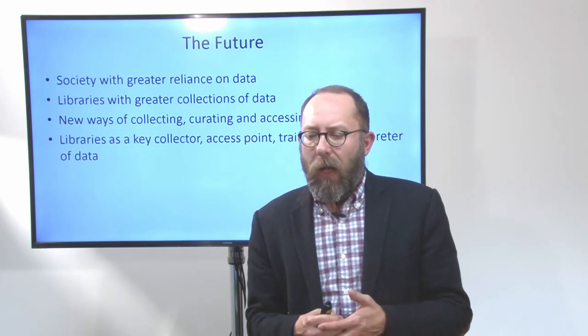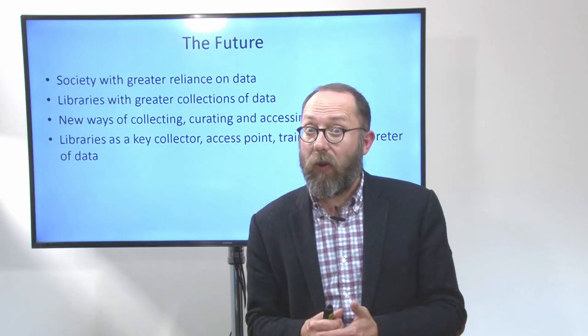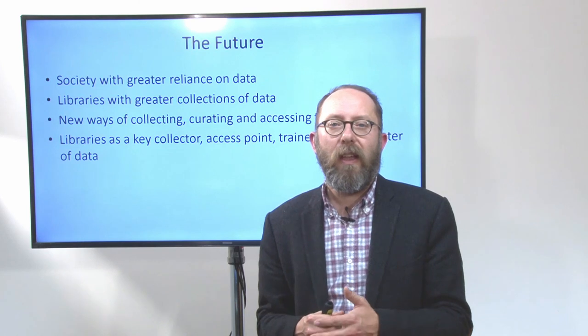So, the future. We know that we are in a society that's going to have a greater reliance on data, and we know that libraries will have greater collections of data, and that there are new ways of collecting, curating, and accessing that data. That positions libraries in a really good space as key collectors, access points, trainers, and interpreters of that data — ensuring that if libraries have the skills, capacity, staff, and interest to work in this area, there's a very strong future for libraries in this space as well as in some of the more traditional spaces of collecting. I hope you have a great day, I hope the discussion in your libraries is a rich one, and I look forward to hearing the feedback from these sessions across Australia and New Zealand. Thank you.